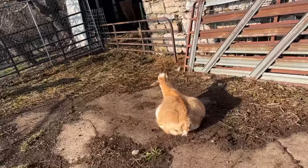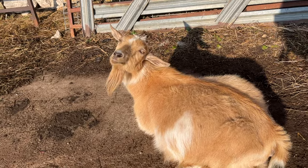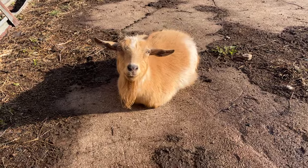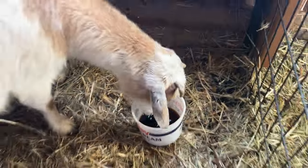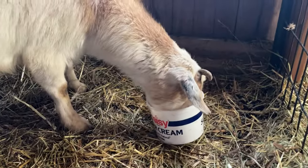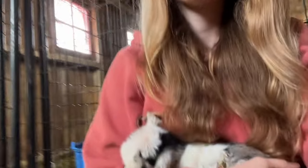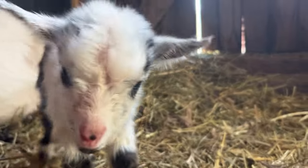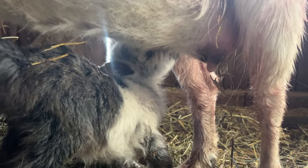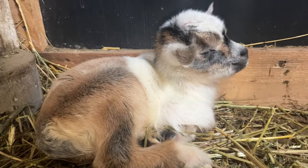Poor Buttercup, no babies for you yet — I know. I'm going to get Daisy some molasses water so that she can get some of that energy back. You guys have no idea how long I've waited to hold a little baby goat in my arms. Okay, let's meet these girls!